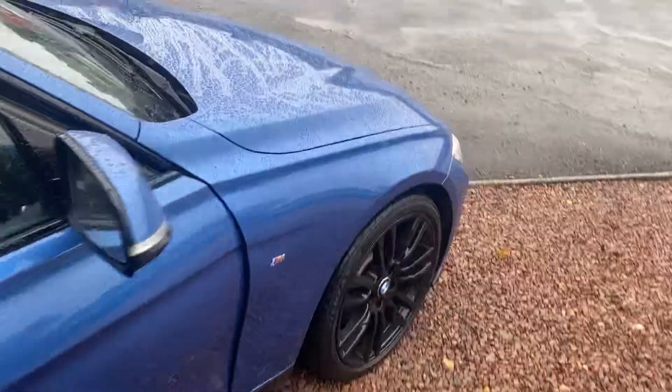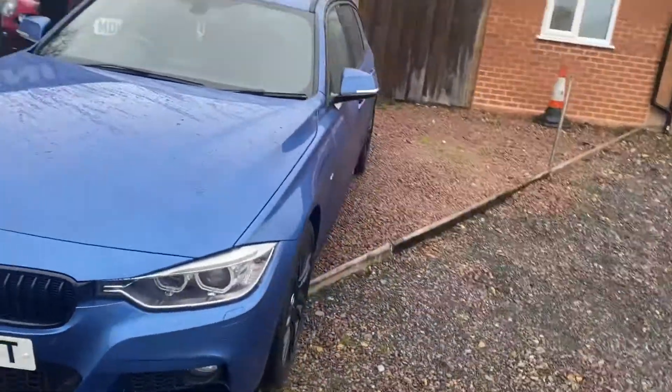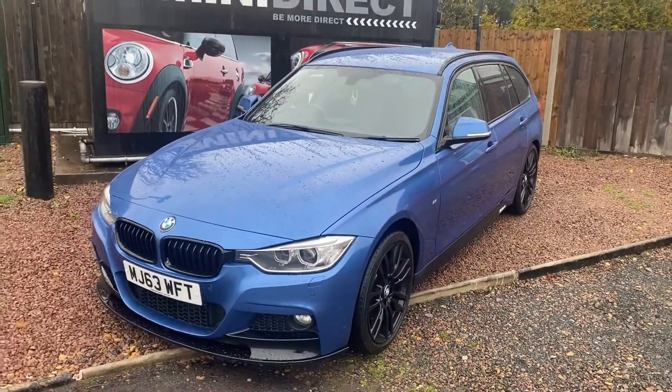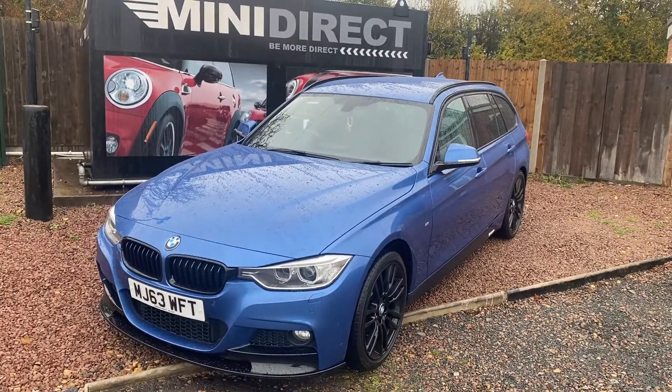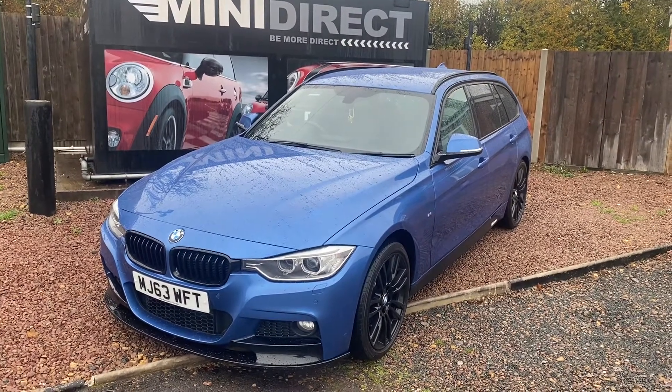Absolutely stunning car — does not look like it's done anywhere near 90,000 miles. It's a credit to its owner. If you'd like to organise a test drive and come and see this fantastic BMW, give me a shout on 01905 38100 or email me at sales@minidirect.co.uk.